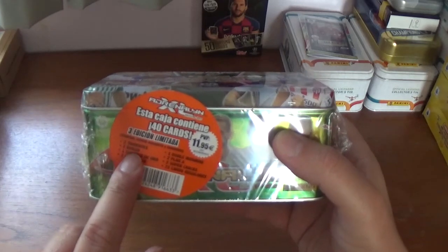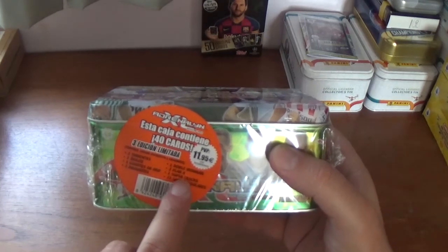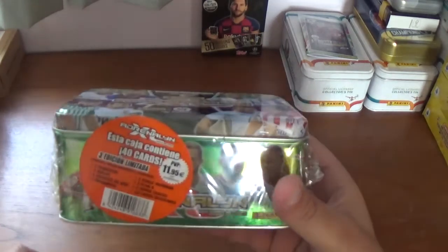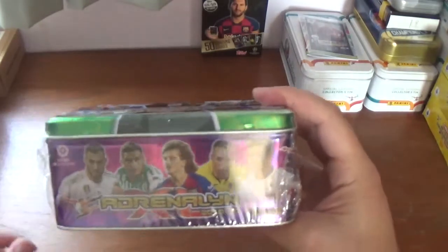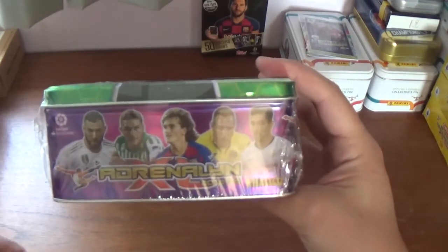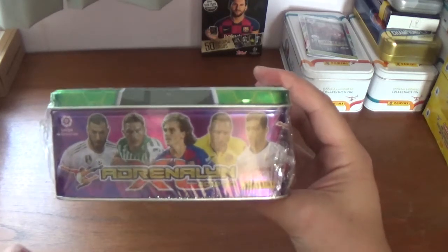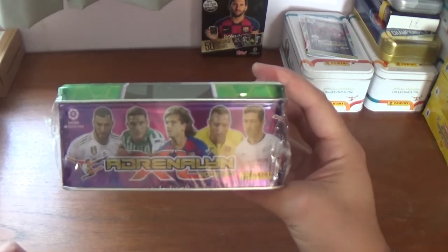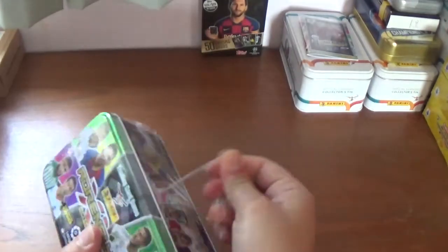As you can see on the sticker there are 40 cards in this tin: three limited editions, two Tridents, three Idlos, one Guanta Diora, two Diamantes, one Dobla Ironman, two Plan A, three Super Cracks, and 23 regular cards. On the back we have Karim Benzema of Real Madrid, Antoine Griezmann of Barcelona, and Santi Cazorla the Spaniard formerly of Arsenal now at Villarreal, plus the title of the collection.